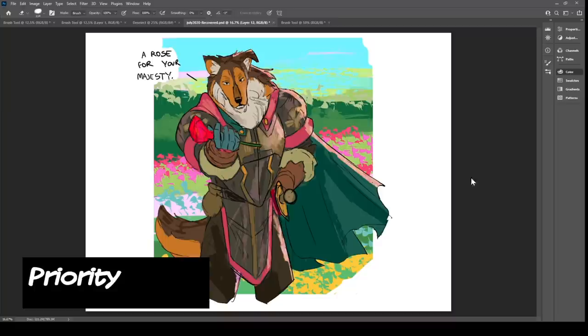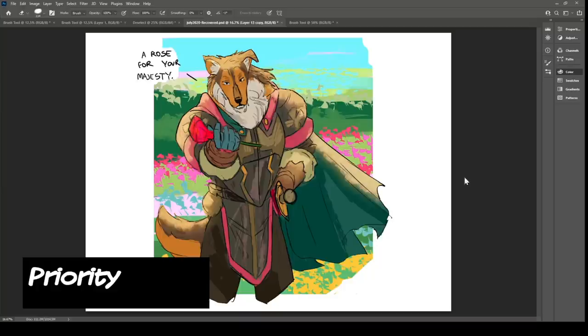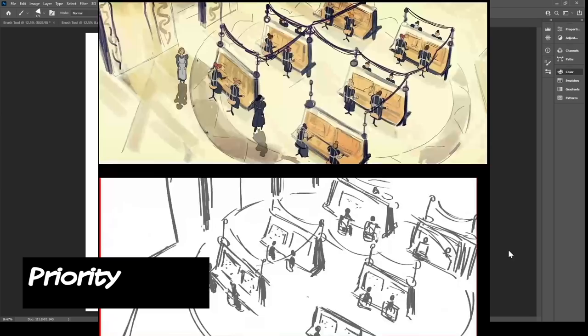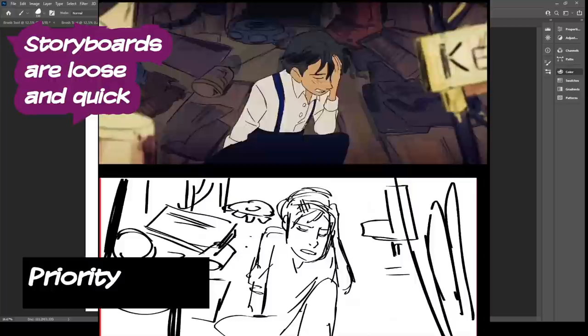Next is priority. What's important for your project? Working on short films under strict deadlines forced me to prioritize what was important and how much energy to spend on other things. Priority is also understanding what parts need to be sacrificed in order to finish something. Priority can be found in every step of the process. For storyboarding, since I know it won't be the final product, I'm very crude and loose with my drawings.